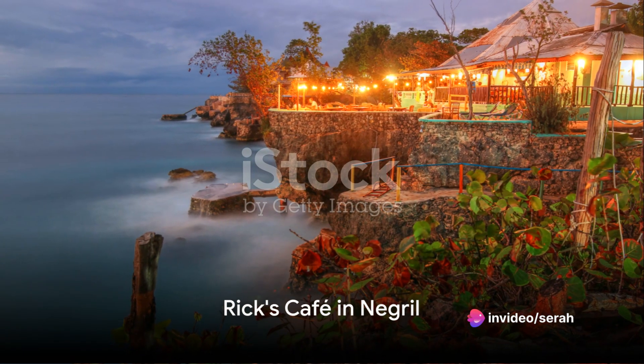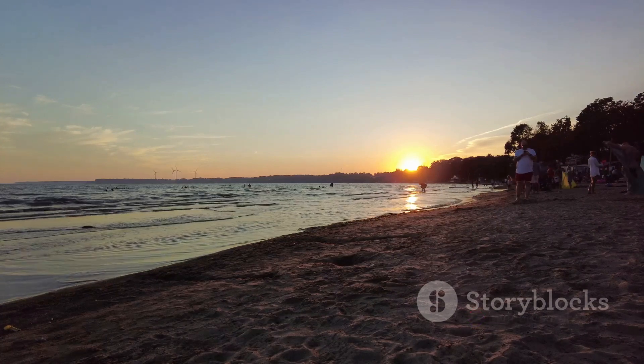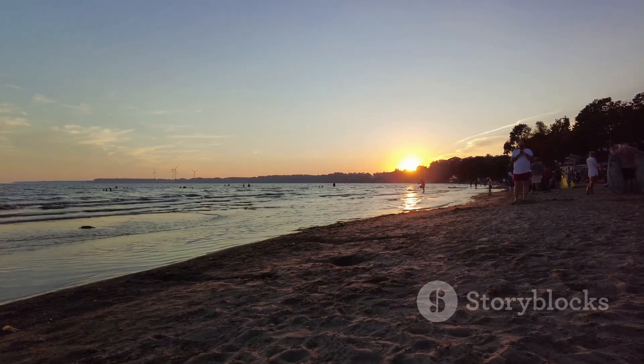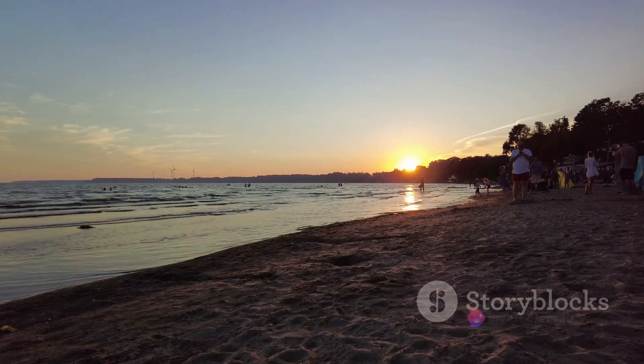As the day fades, we find ourselves at Rick's Cafe in Negril, watching the sun set into the horizon. This cliffside bar is famous for its cliff-diving shows, refreshing cocktails, and a vibrant atmosphere.